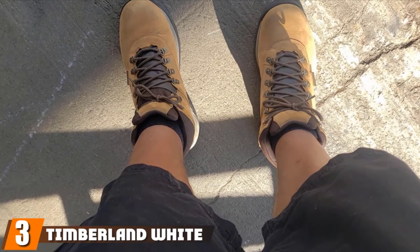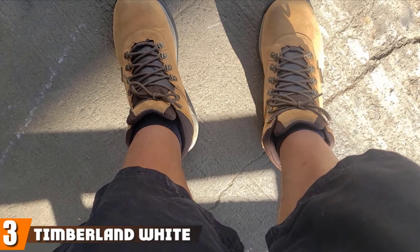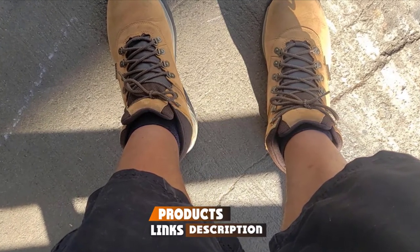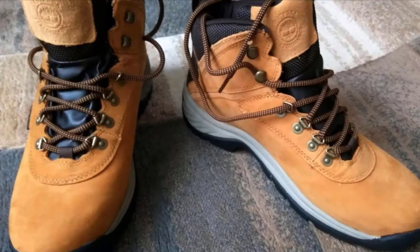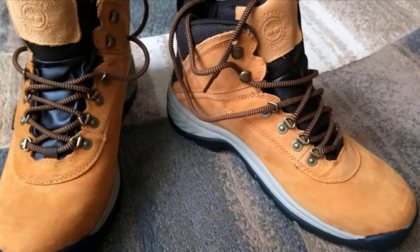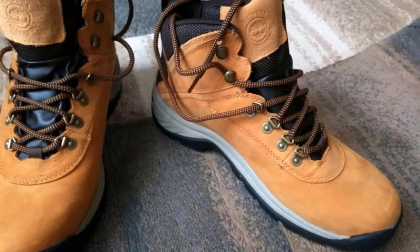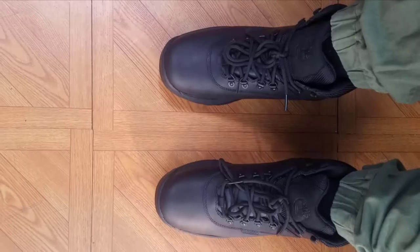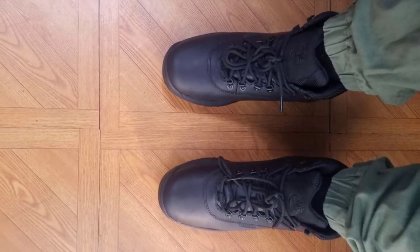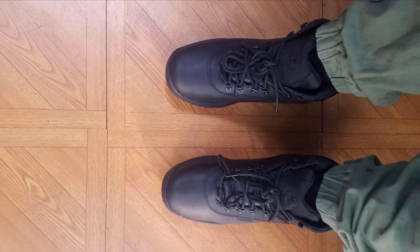The number 3 position is held by the Timberland White Ledge Mid Waterproof. Warm winter boots for men are occasionally heavy, bulky, and cumbersome. However, they don't have to be that way. This Timberland boot allows for a full range of motion at the ankle and fits more like a sneaker than a snow boot. It's lightweight, waterproof, and comfortable, and ideal for any cold weather hike or slushy commute. These Timberlands received a 4.5-star average rating from more than 37,000 reviewers on Amazon.